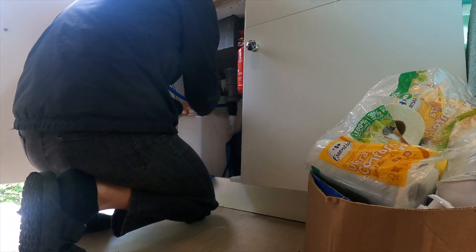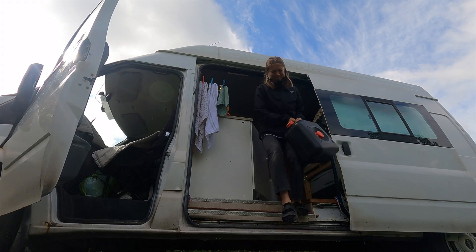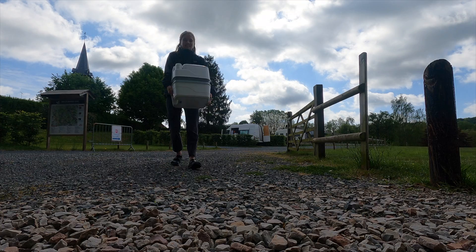This morning while Tom finishes off the edit, I'm going to get our services done. This aire we're staying at is fantastic — it's completely free to stay and it looks like a proper campsite with your own little pitches. We're so lucky to get a spot; there are only four spaces, and another camper turned up last night and didn't get a space.